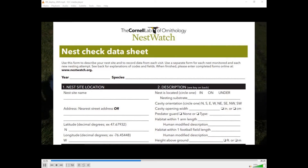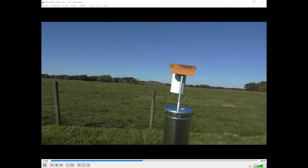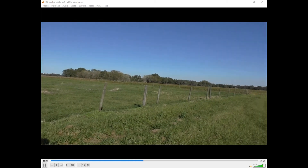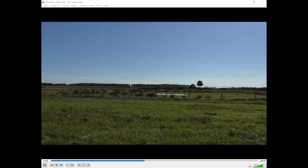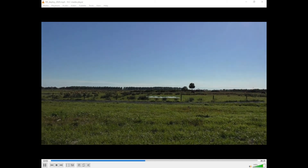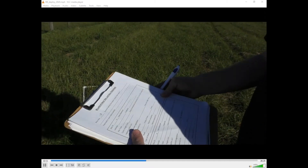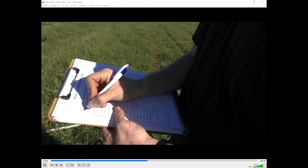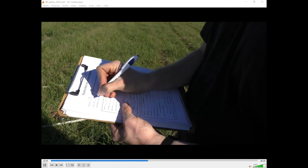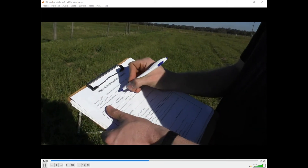Looking around here, we have improved pasture, some small clumps of trees in the distance — probably more than 50 meters away — some fence rows, one of our pasture lanes that's rarely used, some more fence posts, some cattle, and a little bit of wetland as well. So we'll write in 'improved pasture' and 'small wetland nearby' under general habitat description. We've got both improved and semi-native pasture here at the Range Cattle REC, so we'll write this as improved.